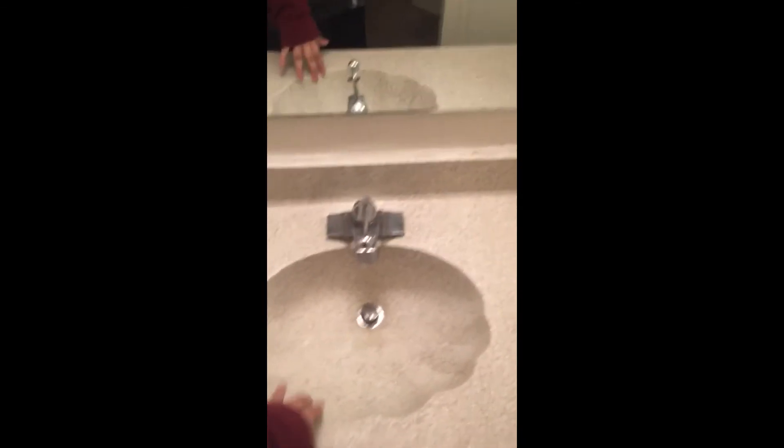Hello. Turning that off. This is the K bathroom — very tiny. Cabinet to put towels. I love this sink because it's the shape of a shell.